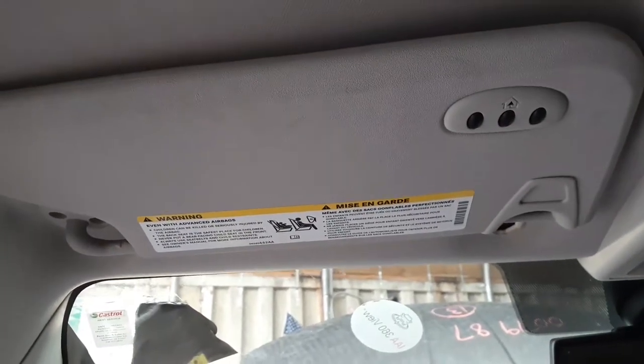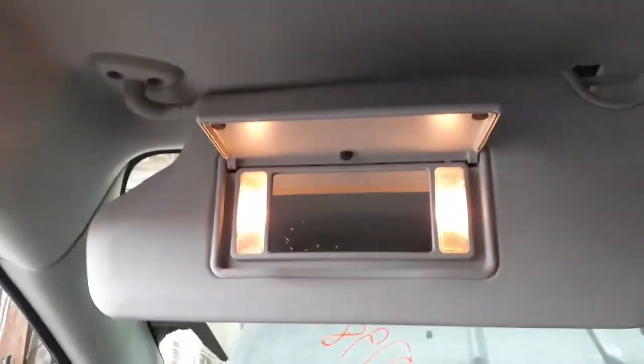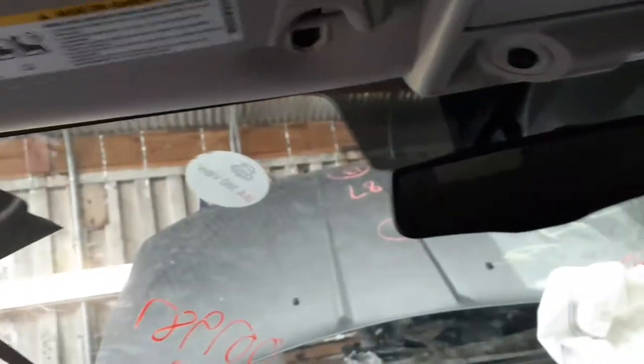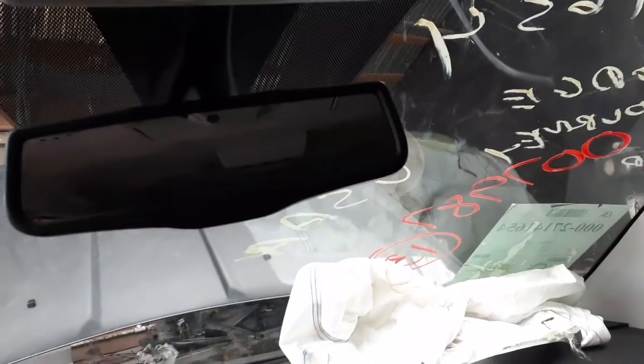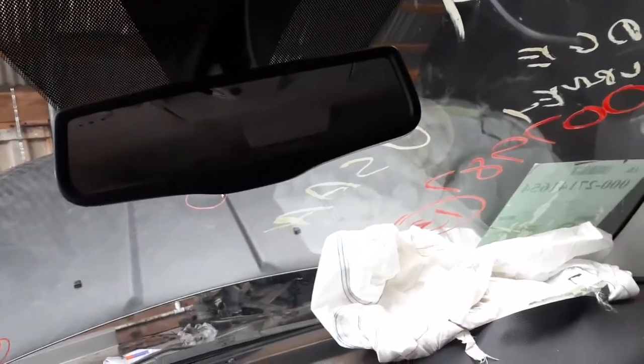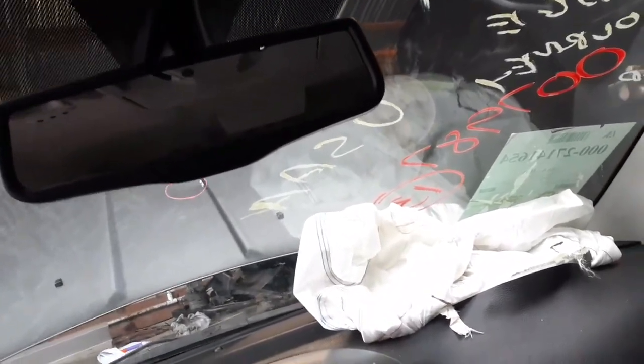Vinyl sun visors — these have the illuminated vanity mirrors. Left side does have HomeLink, and it slides. The mirror is auto-dim with the phone setup integrated in it.